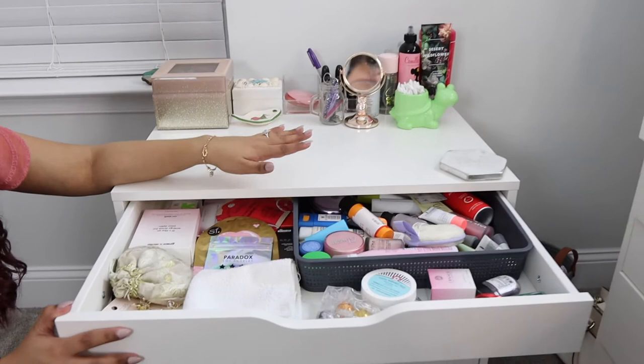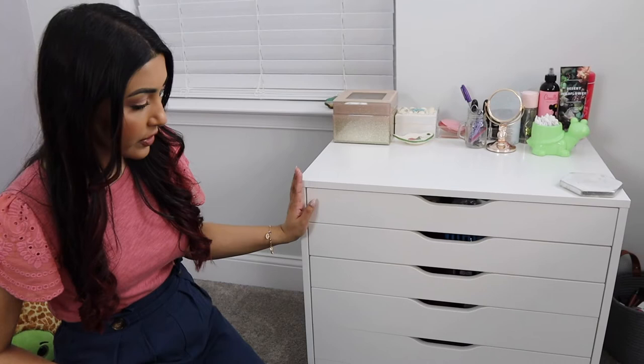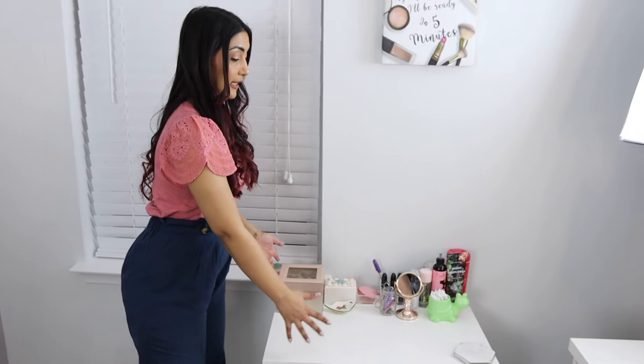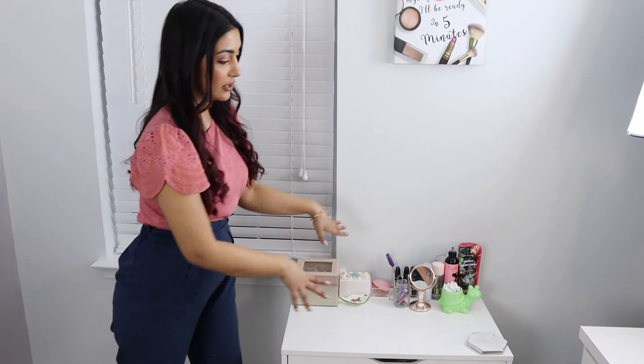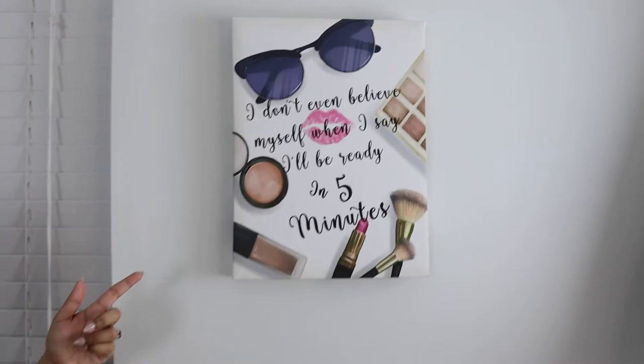I actually really like this wider drawer set a lot more in terms of space. These drawers are wider and thinner, so you can see all your products. With the Alex drawers, they're narrow so you can't always see everything. This is my favorite drawer set — I have a mixture of skincare, makeup, and jewelry in here. I have it here by the window because it doesn't block anything. And this canvas I got from HomeGoods — Danish saw it and said I needed it in my room.